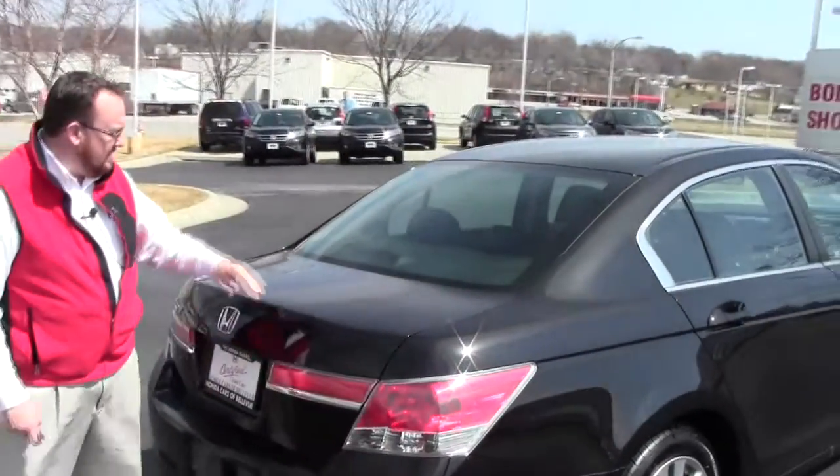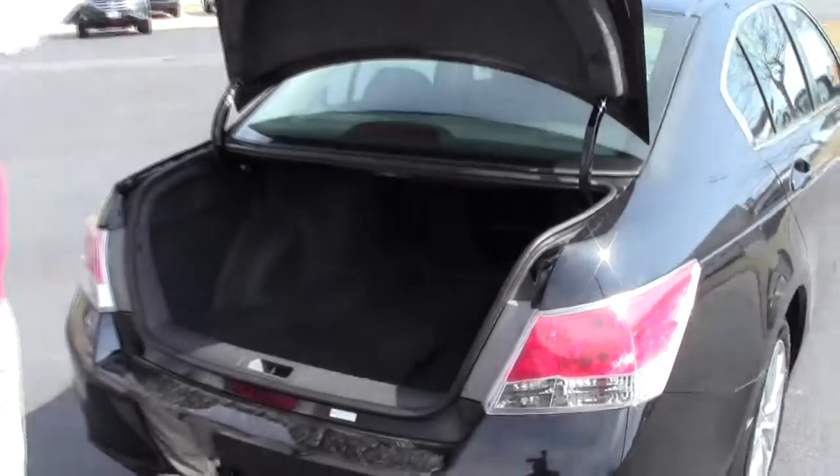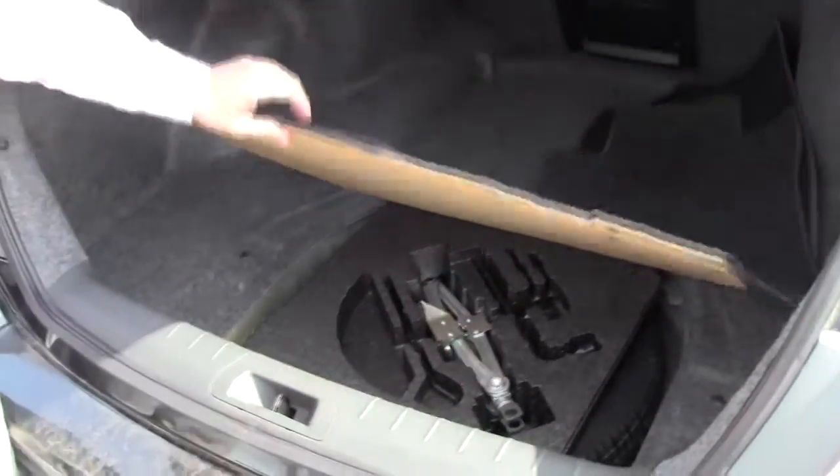Wraparound tail lights, high mount brake light, rear window defrost, and remote access to the trunk. Lots of room in the back — all the floor mats are here. Fold down seats if you need additional space. Spare tire, jack, and tools. The spare doesn't look like it's ever been on the ground.